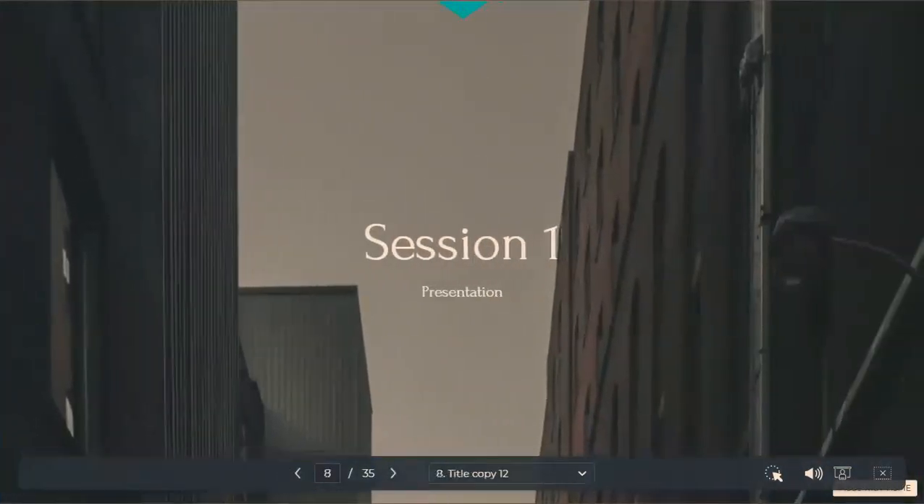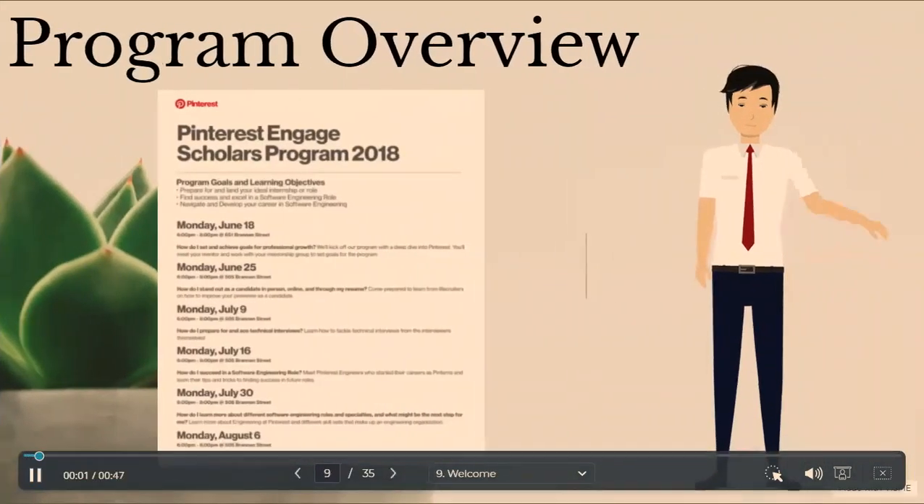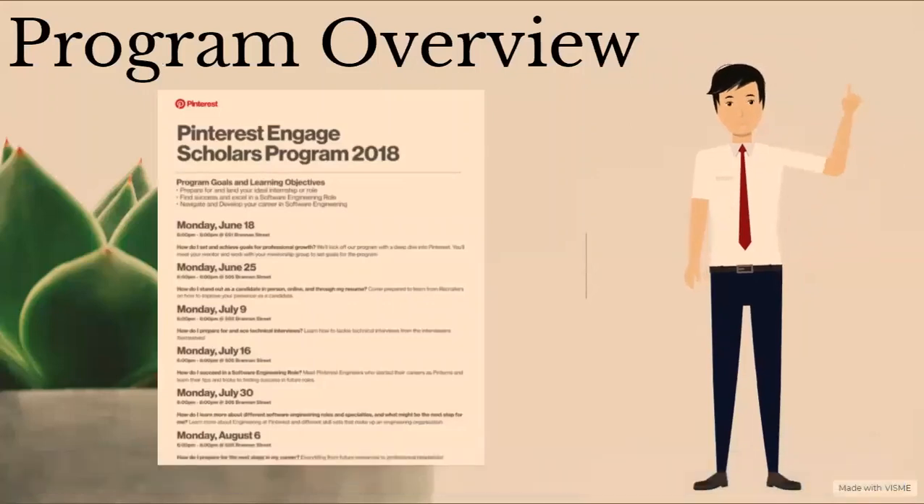I'll go over each session in the program, starting with session one. In session one, we discussed an overview of the entire program. We first touched on the program goals and learning objectives: prepare for and land your ideal internship or role, find success and excel in a software engineering role, and navigate and develop your career in software engineering. We also went through the topic of each session, starting with session one: how do I set and achieve goals for professional growth.